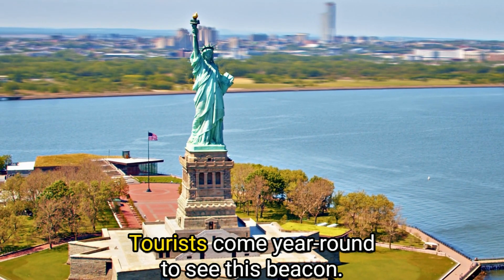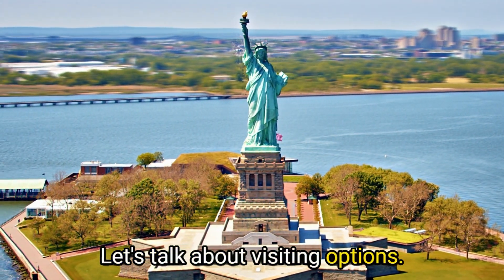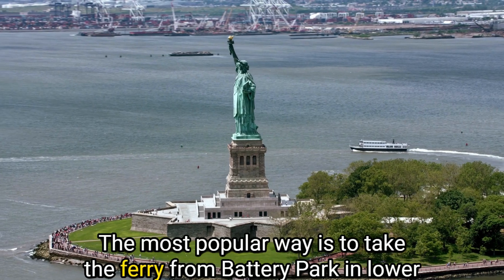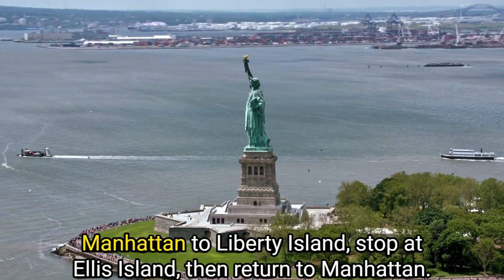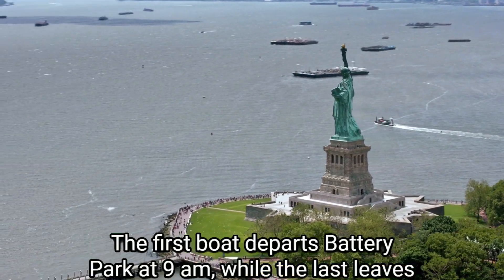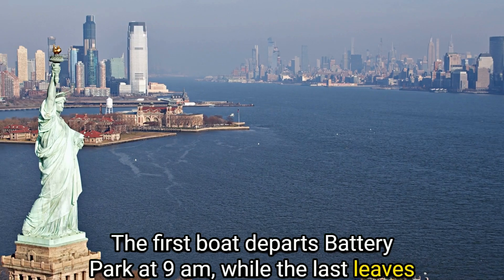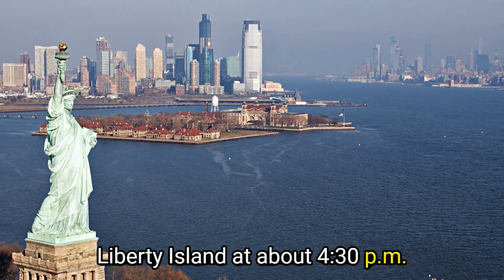Number 4: Visit the Statue of Liberty. Tourists come year-round to see this beacon. The most popular way is to take the ferry from Battery Park in Lower Manhattan to Liberty Island, stop at Ellis Island, then return to Manhattan. The first boat departs Battery Park at 9 a.m., while the last leaves Liberty Island at about 4:30 p.m.